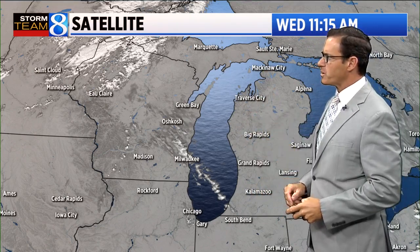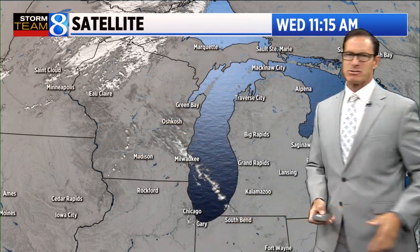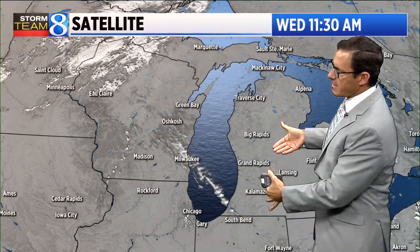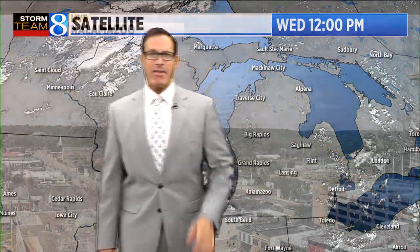Here's the latest on the visible satellite loop. We can see most of the clouds way to our northwest — kind of a streak of some high-middle-level clouds rolling across southern Lake Michigan. And with the daytime heating, we'll start to see a little more fair-weather clouds develop, at least showing up like we are in the Thumb area on this side of the state.